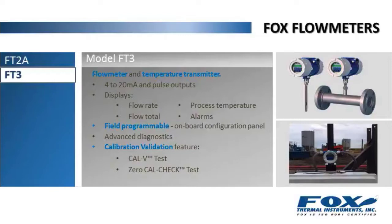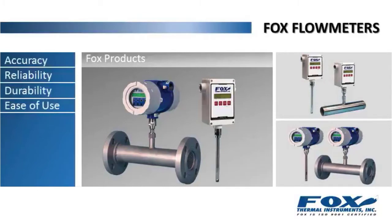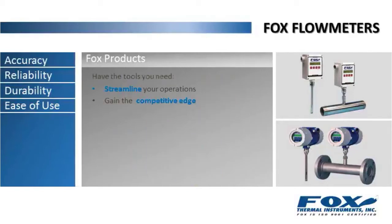The FT3 has advanced diagnostics and the calibration validation feature using the CalV and ZeroCalCheck tests. All of our flow meters are cost-effective solutions that are easy to use and install. They are available in inline and insertion models, and every meter is pre-programmed and calibrated for your specific application. With a FOX product's accuracy, reliability, durability, and ease of use, you'll have the tools you need to streamline your operations and gain the competitive edge.